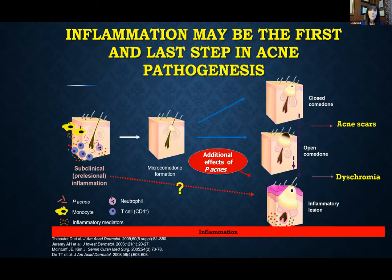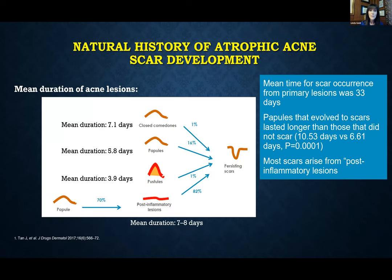Now when we look at the pathogenesis of acne, we understand that the first step is subclinical inflammation and the inflammation persists even with the sequelae of acne. So we want to be aggressive in getting that acne under control early and keep treating for longer periods of time. It's also important to pay attention to the dyschromia, because dyschromia can potentially lead to atrophic scars.